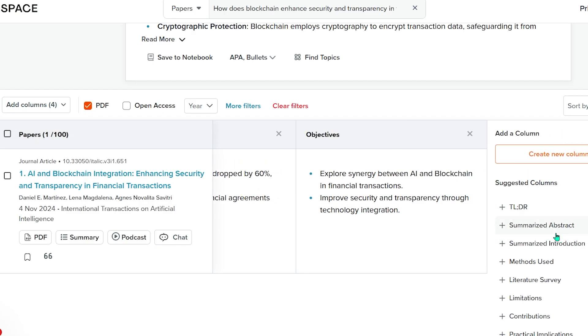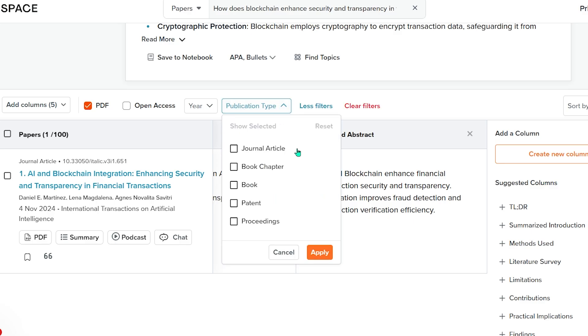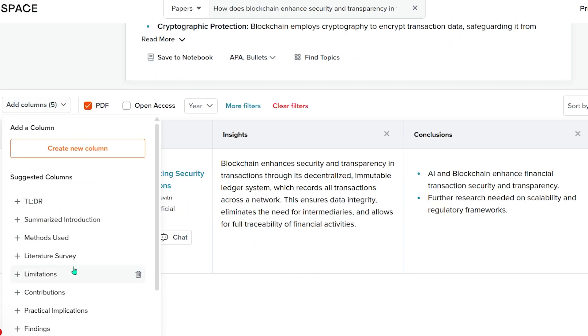Also, if you're someone who likes custom insights, the table lets you create your own columns, so you can pull anything like methodology, limitations, datasets used, problem statement, and see that insight for every paper in the list. Total time saver.